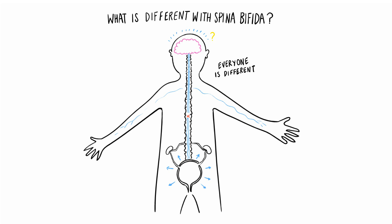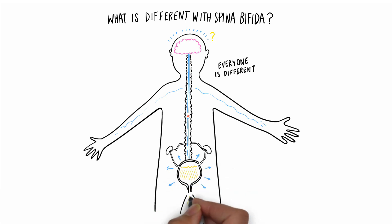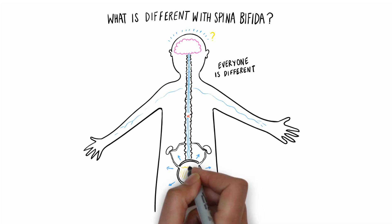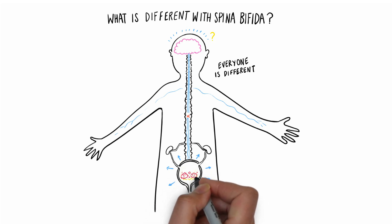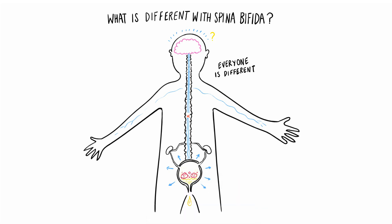The holding-on muscles might forget to hold on and the wee might leak out. Or they might forget to open, so the wee gets stuck inside — called retention. Or perhaps the muscles will open and let some wee out, then close again before the bladder is completely empty. The wee left behind inside provides a really good place for bugs to grow, so we're at risk of developing a urinary tract infection.